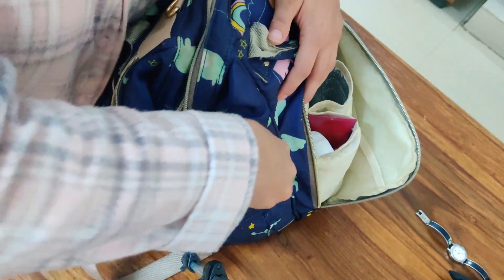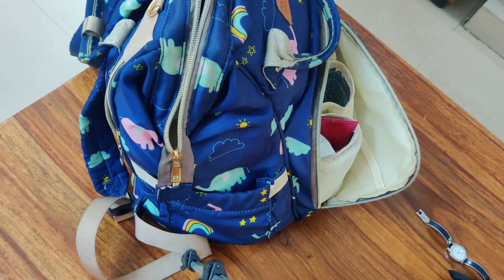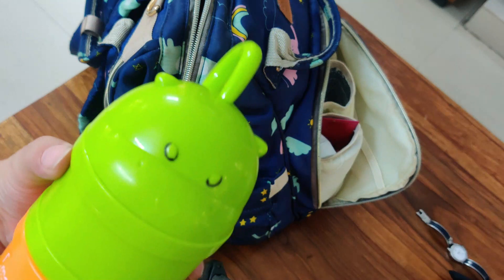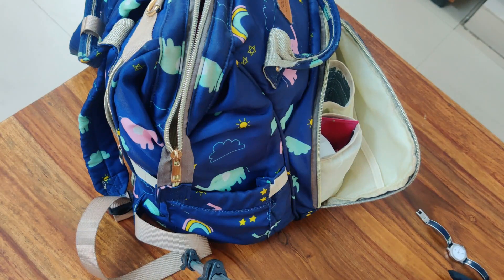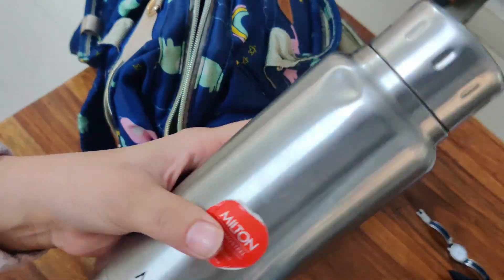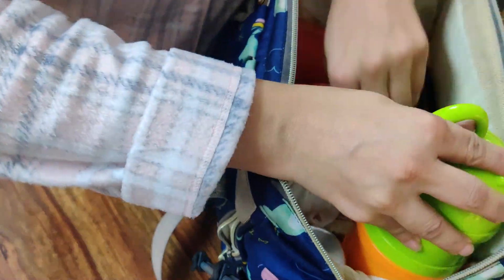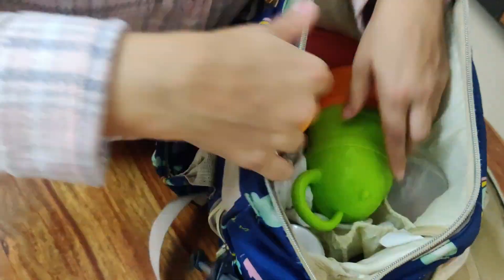That's pretty much it — this is how I usually pack my stuff and Meher's stuff. If you're a mum, please leave a comment below if there's anything extra you pack that is necessary for you — I'd love to hear your views and ideas. Thank you so much for watching and I'll see you again in my next video!